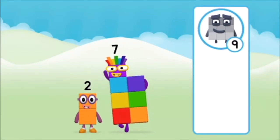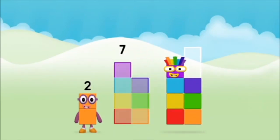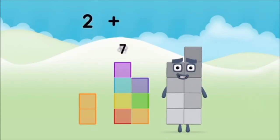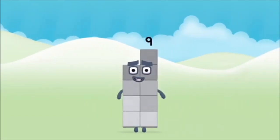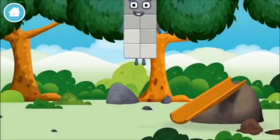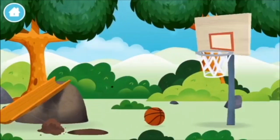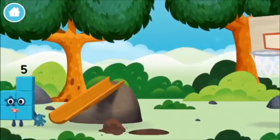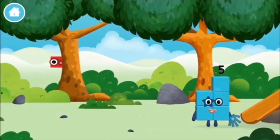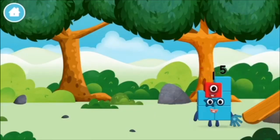One, two, three, four, five, six, seven, eight, nine, ten! A basketball! A chicken! One mole digging a hole! The number block was hiding behind a tree! A chicken!